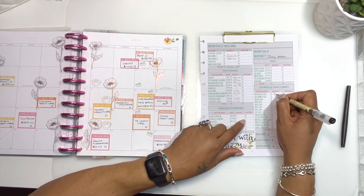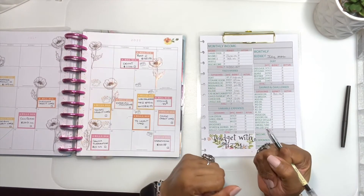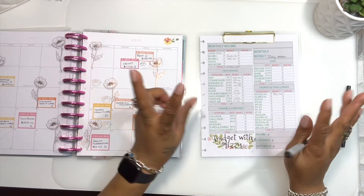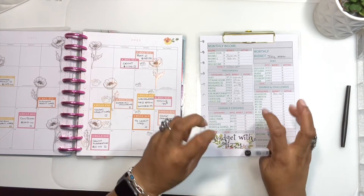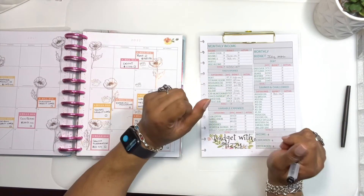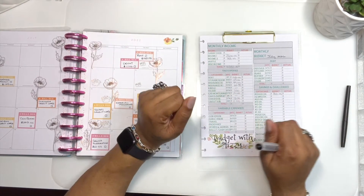We're gonna continue our $10,000 challenge, but every couple of months we're gonna take that money from our $10,000 challenge and put it towards our debt. I'm kinda aiming for maybe the end of September when we can put whatever we have in there straight to debt, and then we'll do that probably in December — so every couple of months.